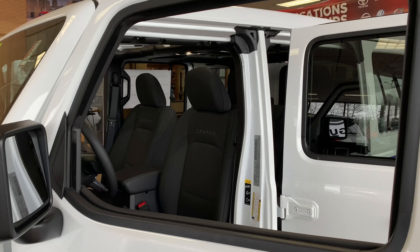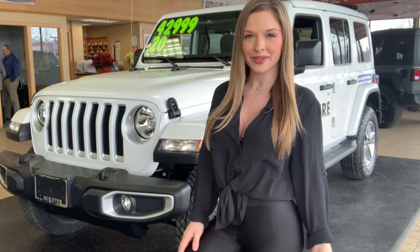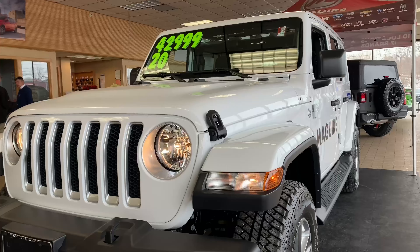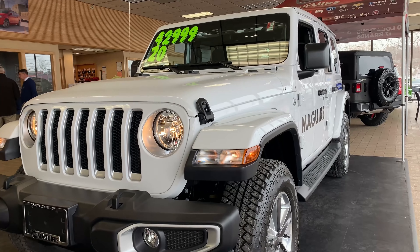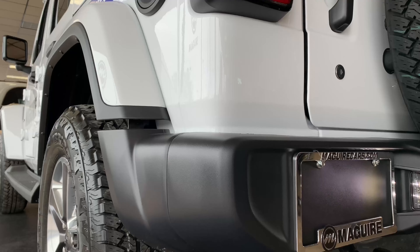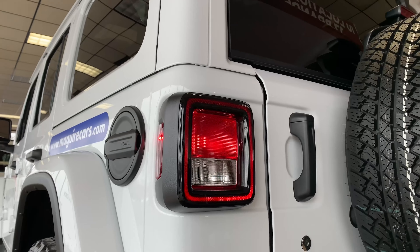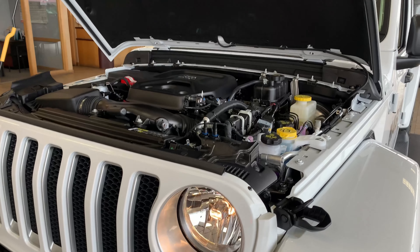This is the four-door unlimited Sahara but there's so much variety offered with the Wrangler. The iconic round headlamps, exposed door hinges, large tires, and the highly coveted trail-rated badge helps set the Wrangler apart. Of course, the doors are removable and this Sahara features a one-touch retractable roof.